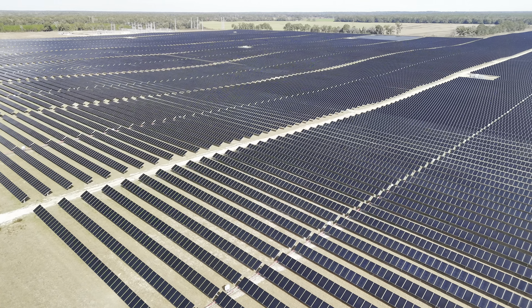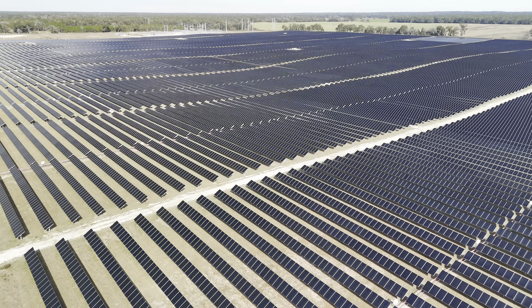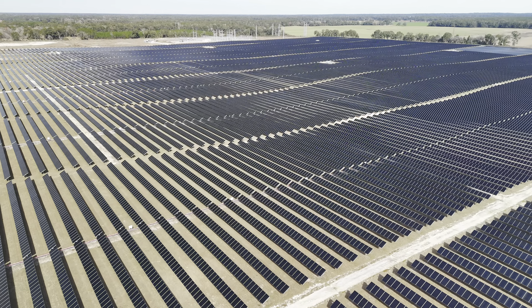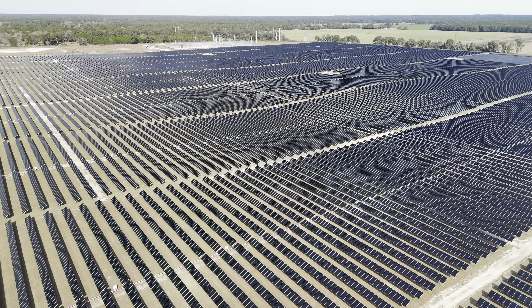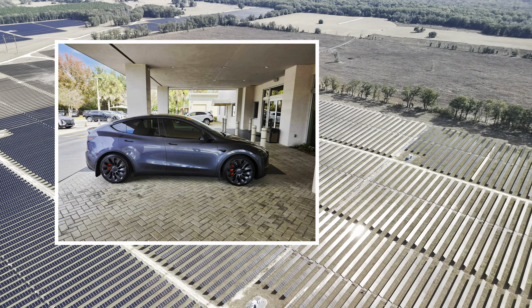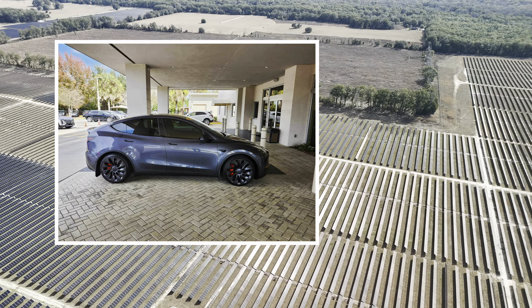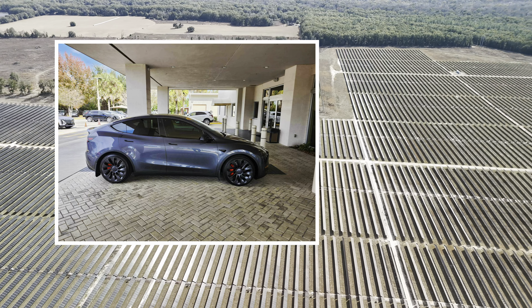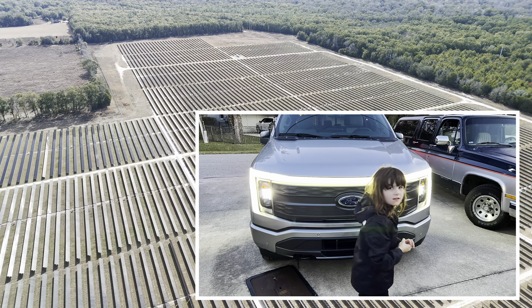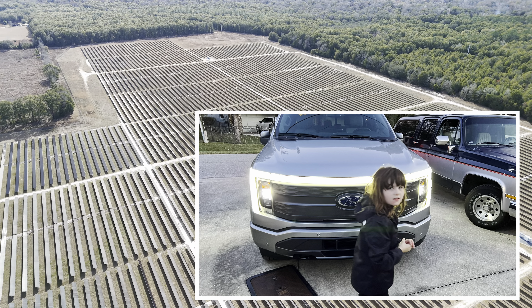I'd also like to welcome two new people to the electric car world: Nancy and her F-150 Lightning, and Tom with his new Tesla Model Y Performance. They both came from gas cars and are now electric. Nancy just did a road trip to North Carolina from Florida, which was pretty impressive in her first week of ownership.